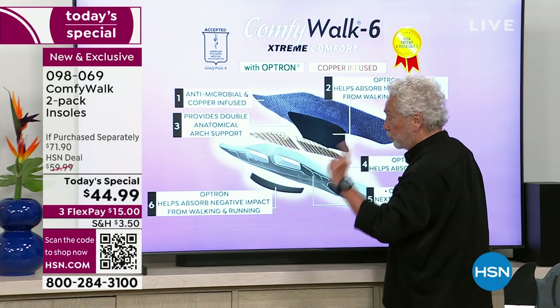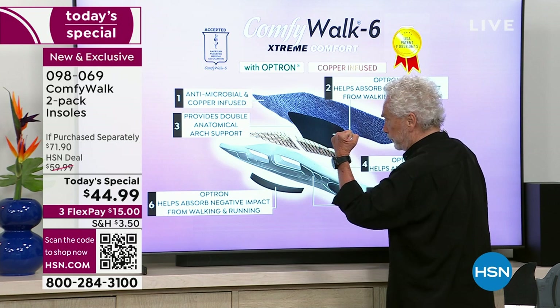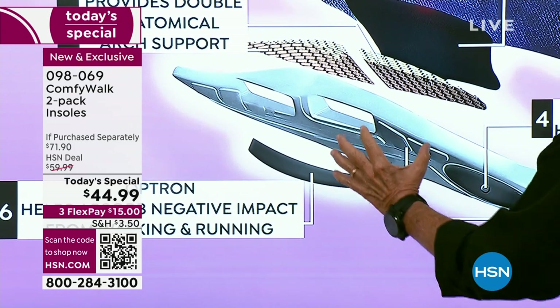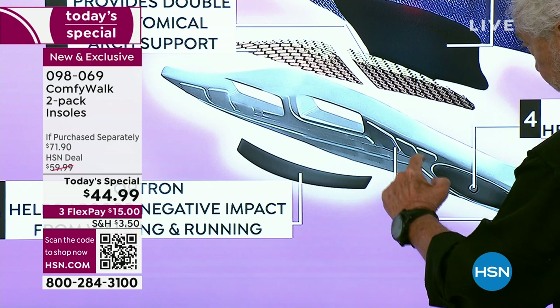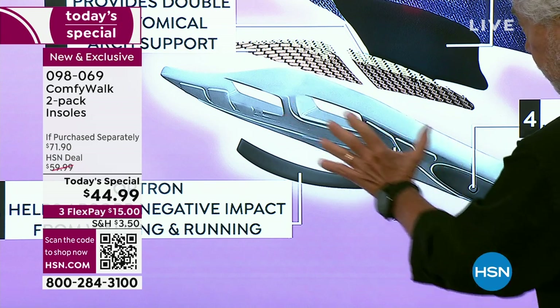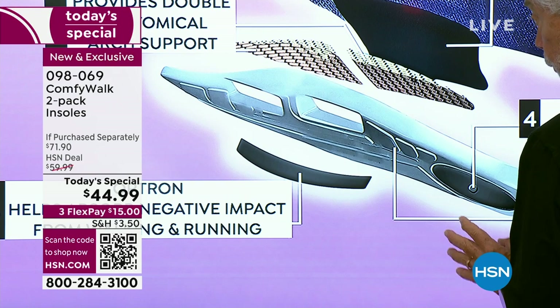Layer five is the next-level comfort deep heel — this is part of my patent. That means nobody else in the world has anything like it. Look at the design of this — every single line, the way this is done — it took years to develop so that whenever you put your Comfy Walk in your shoe, you feel immediate comfort.